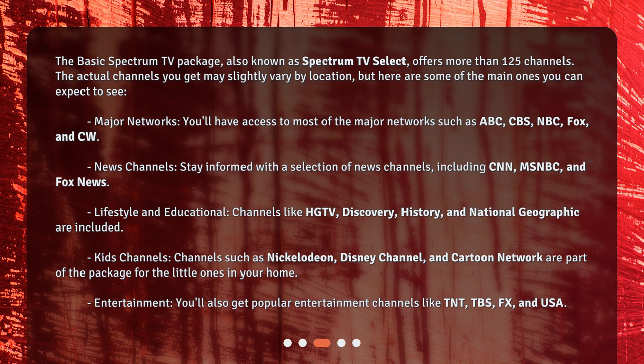Major Networks. You'll have access to most of the major networks such as ABC, CBS, NBC, FOX, and CW.